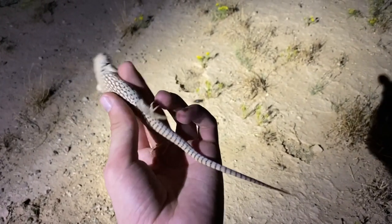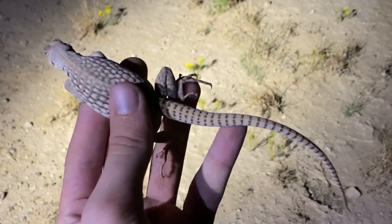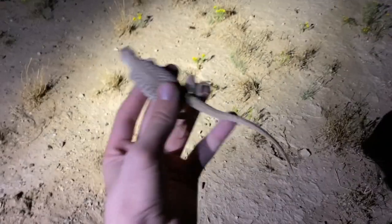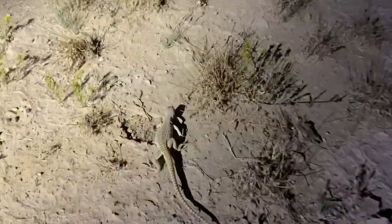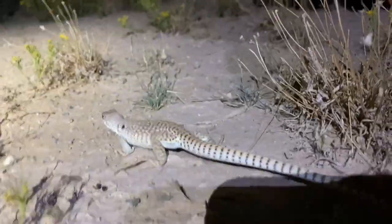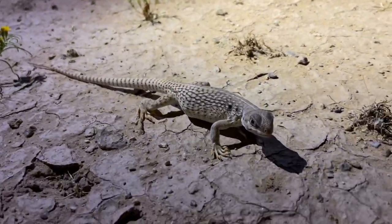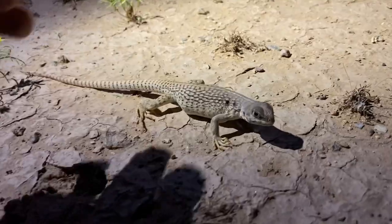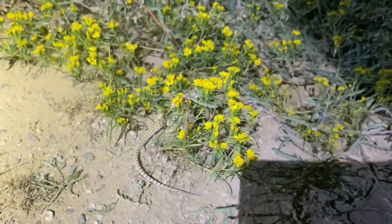Notice this little desert iguana running past me — must have been born last year or something. I'm not sure why it's out at night, but of only three I've ever caught, two of them were at night. He was running very fast before; now it's kind of sluggish. I'll leave him alone now.